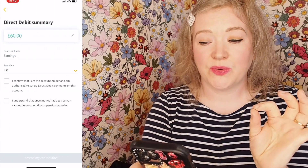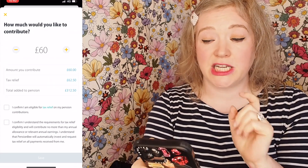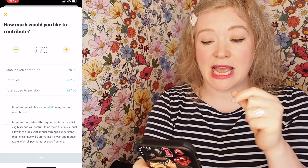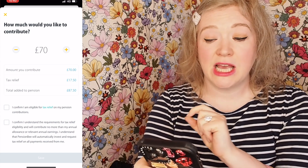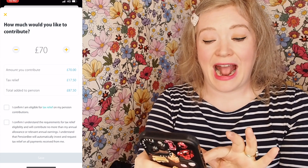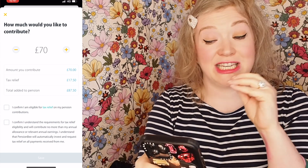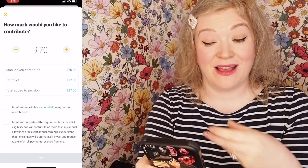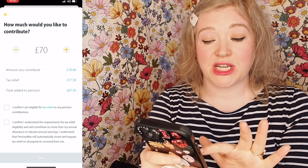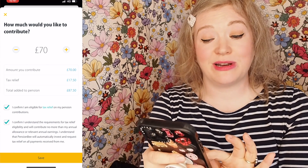I'm going to go and do £70 a month. I'm going to go to the little pencil button at the side, go to £70, press that little plus button, and it tells me I'm going to add in £70. I'm going to get an extra £17.50 per month in tax relief. And then every month, instead of it being £60, it's actually going to be £70, which is going to be turned into £87.50. That's pretty good — my pension is going to grow a nice amount per month. So I'm just going to confirm I'm eligible for tax relief, and then confirm I understand the requirements of my tax relief eligibility.